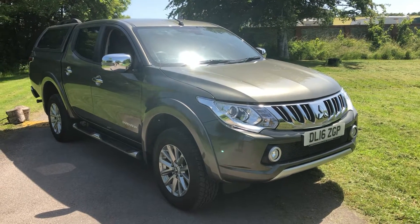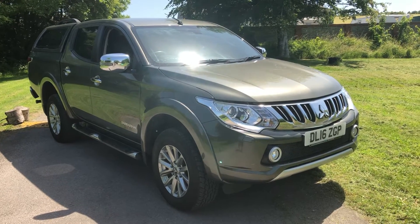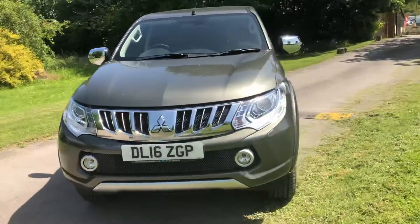Hi there, here we have a 2016 Mitsubishi L200. This is the Series 5. It's a Barbarian, top of the range, in this green which is amazing on there.